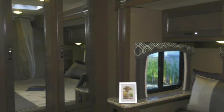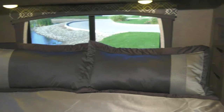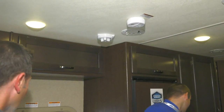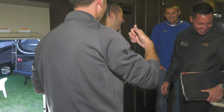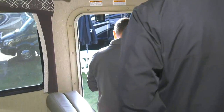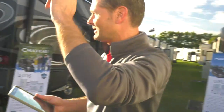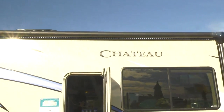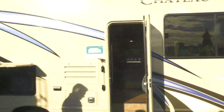This is the brand new Chateau 27R. We also want to talk about the solar prep — and with the sun shining today, it's a perfect opportunity. This coach comes standard with solar prep; the panel wiring is already installed. If you want a trickle charge on your batteries, all you have to do is put a solar panel up on top — it's plug and play, all ready to go. Solar prep is a new trend and a feature that people really appreciate.